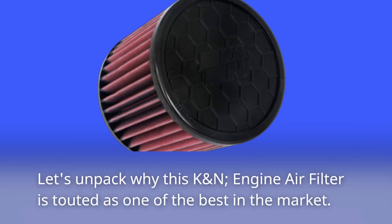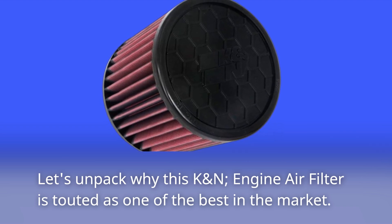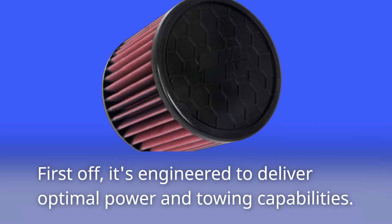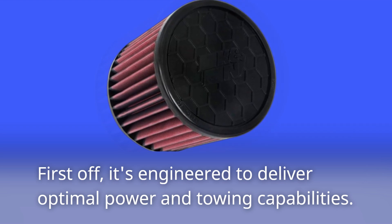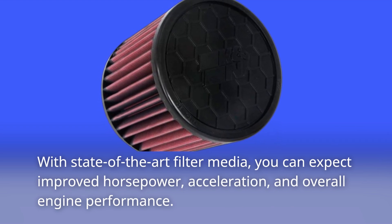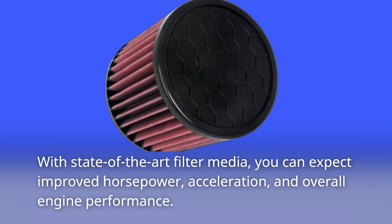Let's unpack why this K&N engine air filter is touted as one of the best in the market. First off, it's engineered to deliver optimal power and towing capabilities. With state-of-the-art filter media, you can expect improved horsepower, acceleration, and overall engine performance.